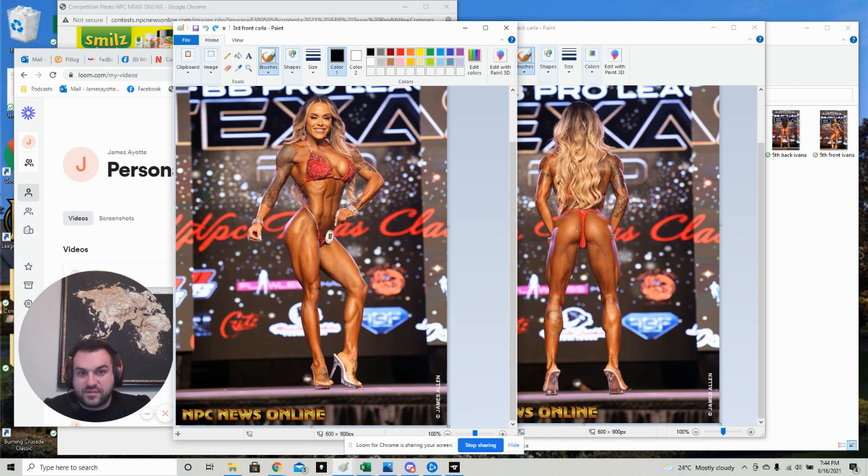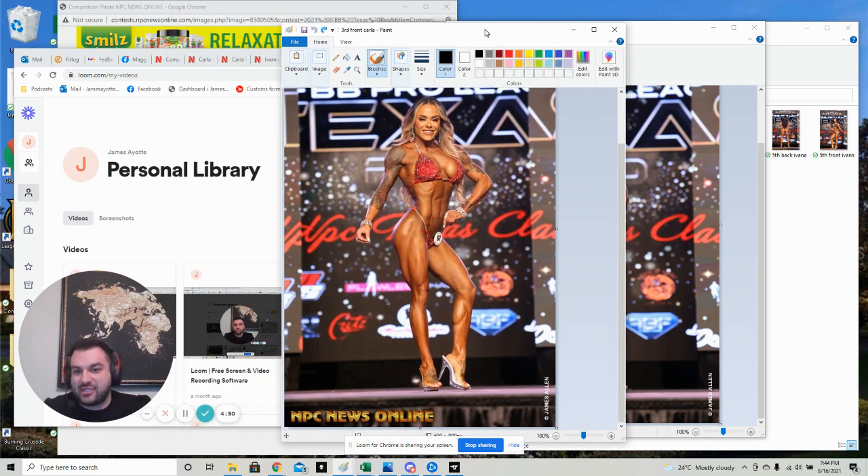She can't really grow anymore either. Her glutes are big enough, her shoulders are big enough, her legs are big enough. When you're a shorter athlete, there's only so big you can get because then you kind of look like a little tank. So she's definitely maxed out on muscle here. She'll only maybe work on little things like presentation, but she's been nailing it every single show back to back to back.